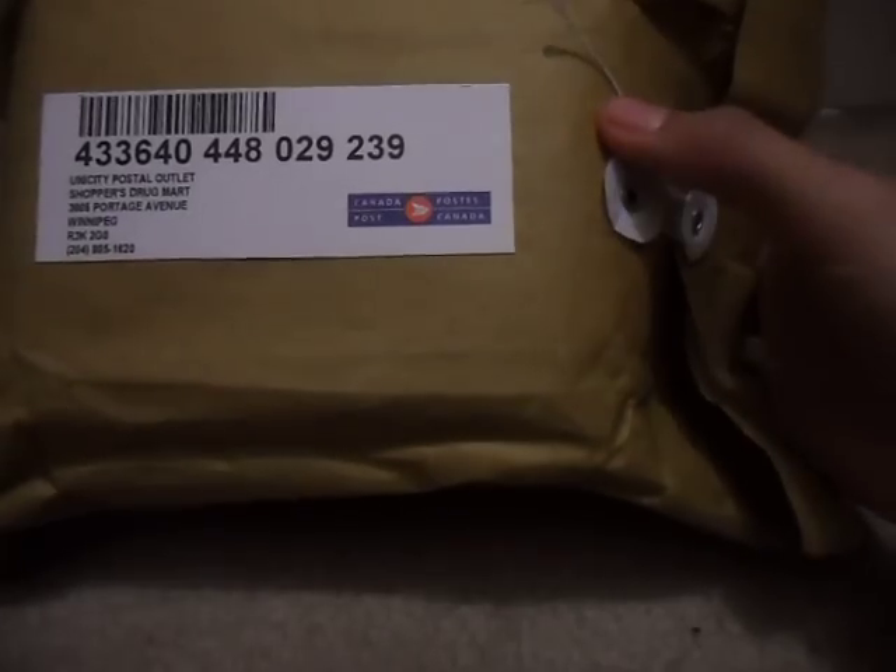Hey guys, today I got my package, and this is a remit package from Modus for you, I'm guessing. Let's get started.